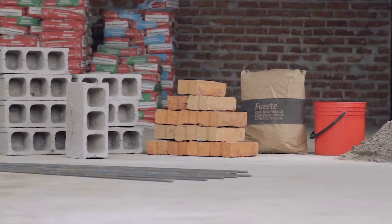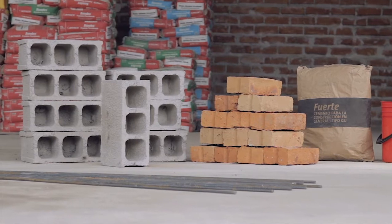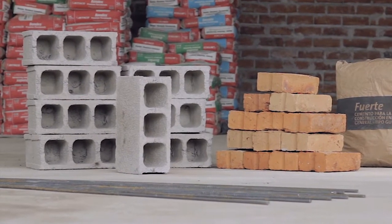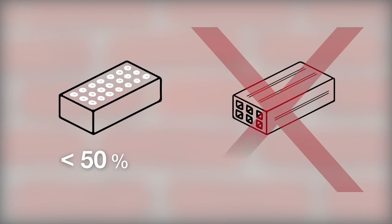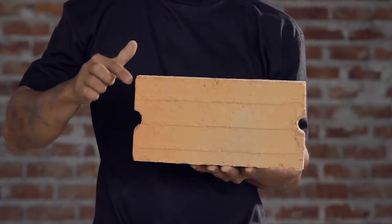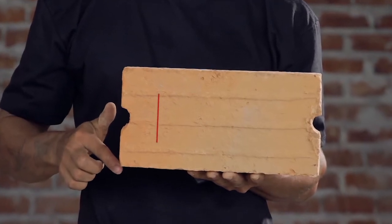Masonry walls can be made with bricks or concrete blocks. Solid burnt clay bricks are the best choice. Multi-perforated bricks with vertical holes covering less than 50% of their horizontal surface are also admissible. Multi-perforated bricks with horizontal holes should not be used. The width of the bricks must be at least 15 cm.